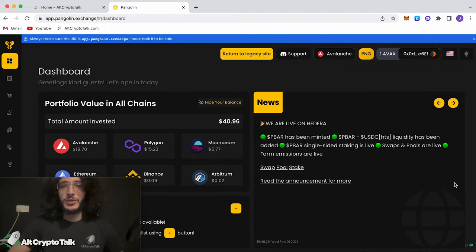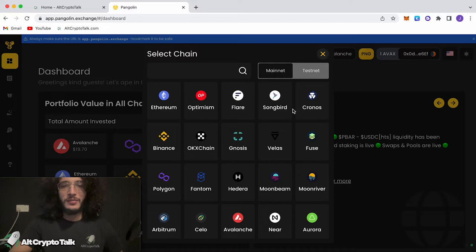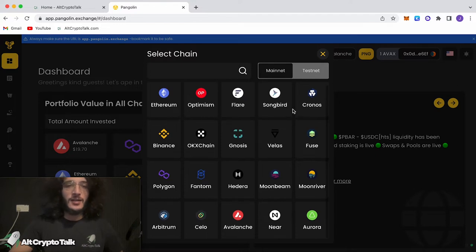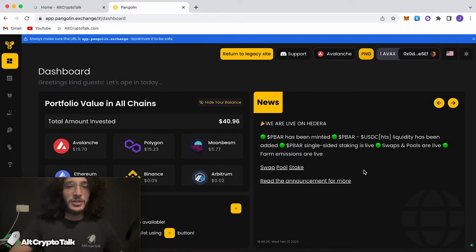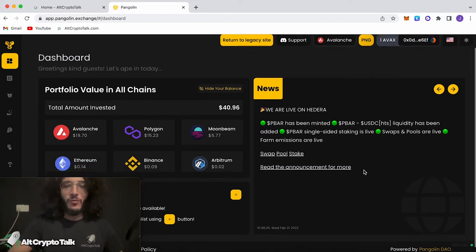Pangolin is a multi-chain decentralized exchange, meaning we can move on to any other blockchain that is compatible — they have so many. You can see that they've got Ethereum, Optimism, Flare, Songbird, Pronost, Binance, Polygon, Phantom, Hedera, and all the other major ones. So Pangolin is actually fighting to become one of the leading decentralized exchanges, and it first launched on the Avalanche network.